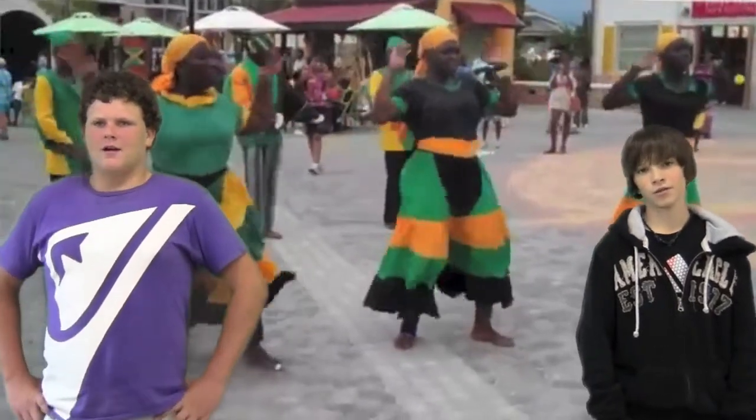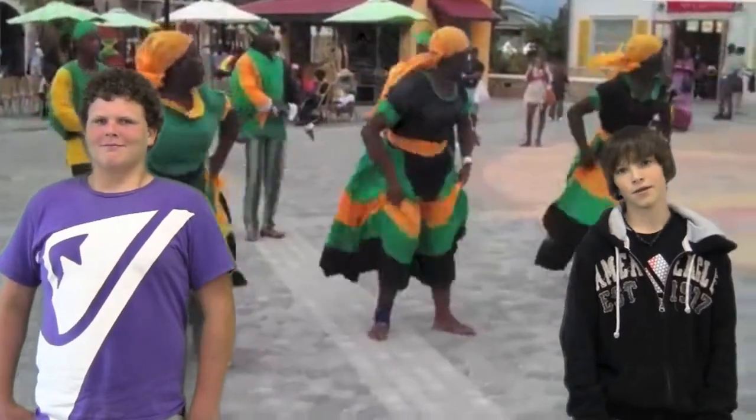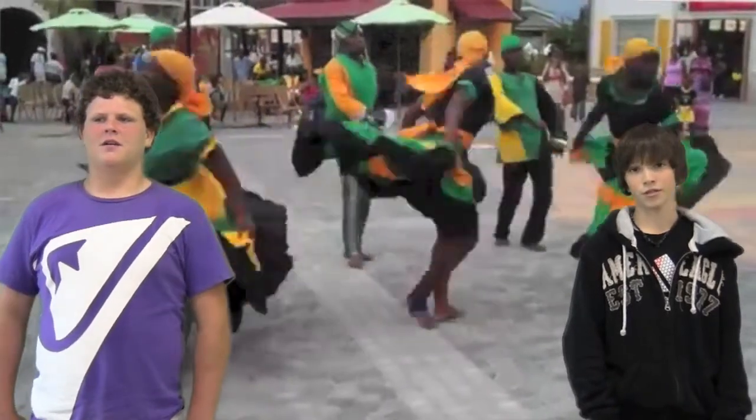Their dances are just amazing to watch — hopefully we'll get to see some. They like to dance to folk and sometimes religious dances.